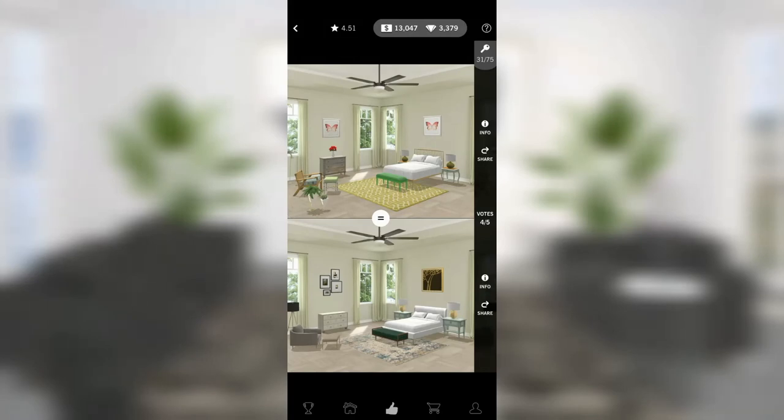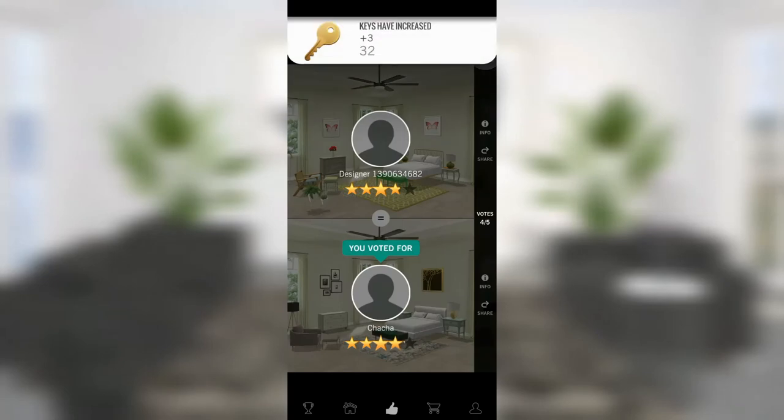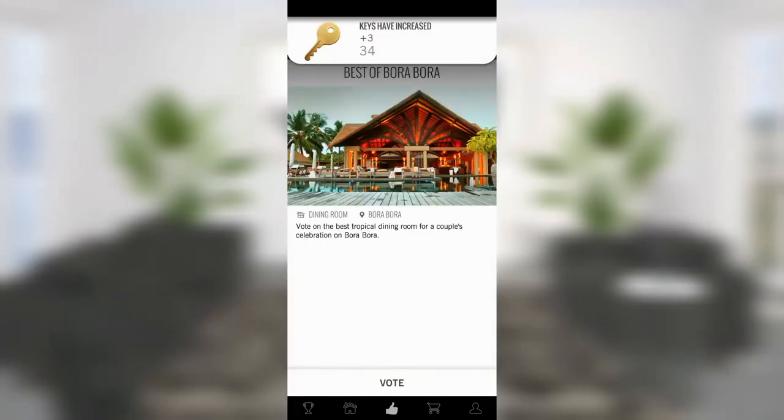That bright green bench is not doing anybody any favors. I do like the rug though, so I'm going to suck it up and vote for the room on the bottom. Nice job Cha-cha, congratulations.